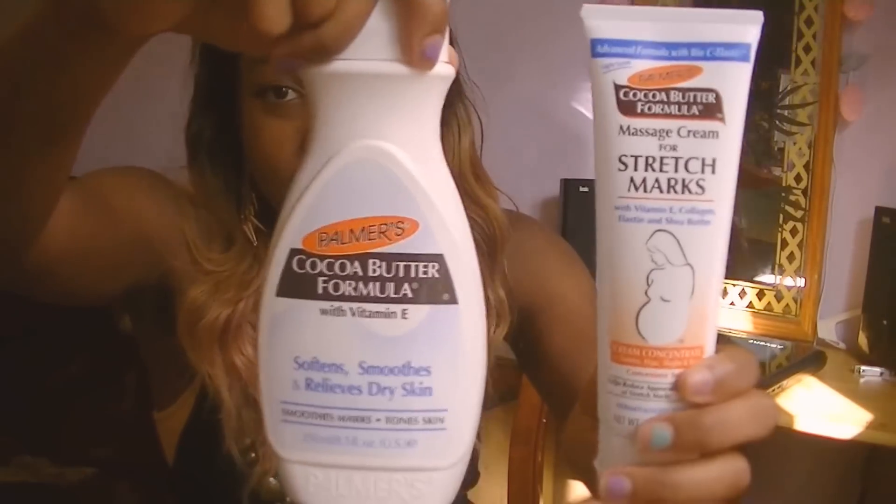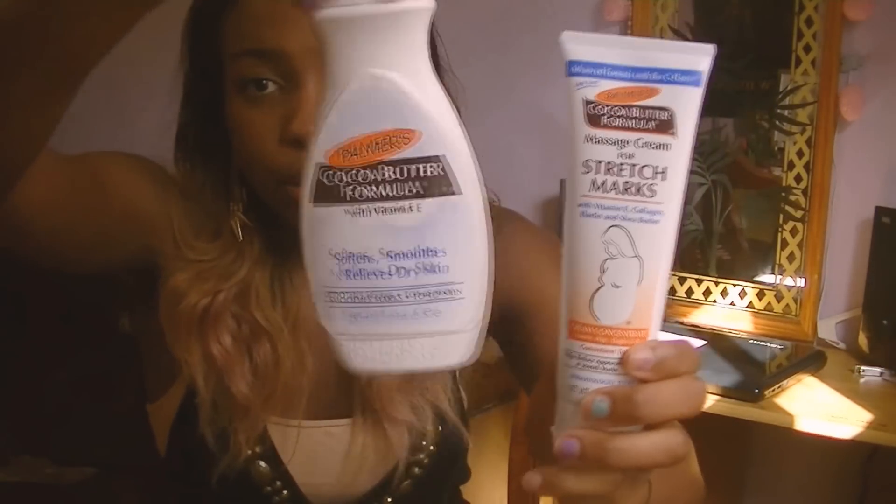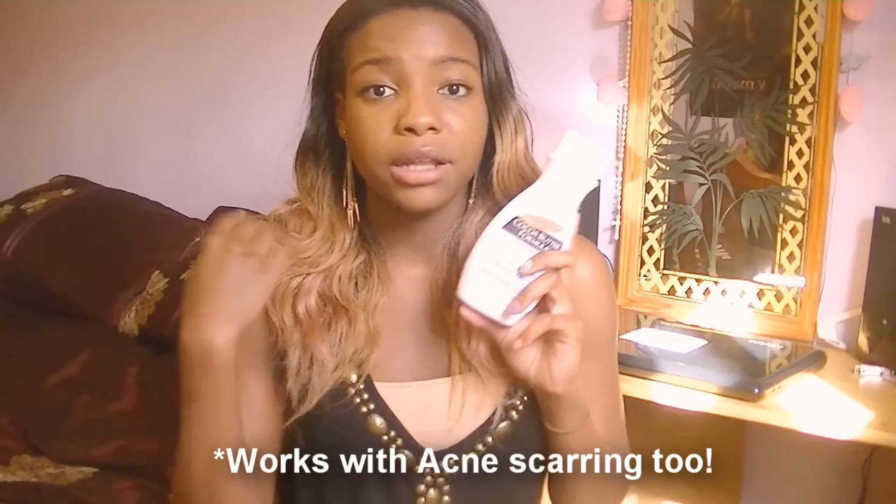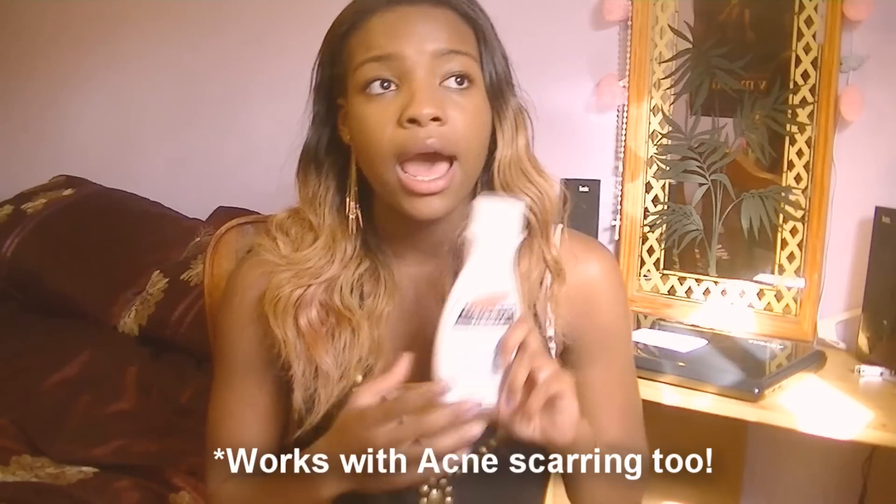I just tried everything I could find and then one day I discovered Palmer's Cocoa Butter. These are the two products I have with me right now. This one's an actual stretch mark formula and this is just a normal cocoa butter. I started using this one first — it costs about four pounds. I found it really good, I used it all over my body and it was amazing. It made my skin feel really soft, the smell is really nice, and it brightened my skin and smoothed out all the scars and imperfections. I actually saw my stretch marks fading within just two weeks of using it.